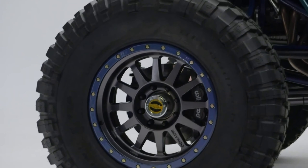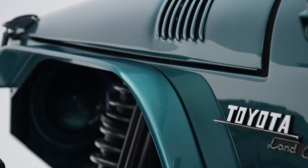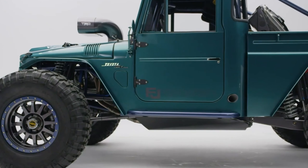The manufacturer just revealed a high-riding, V8-snarling FJ45 concept called the FJ Bruiser. As can be gleaned from the name, the concept pays homage to the 1966 FJ45 pickup truck.